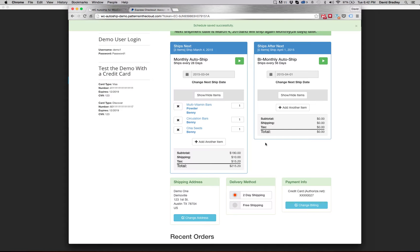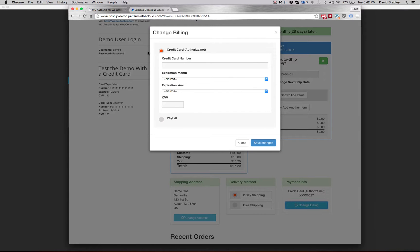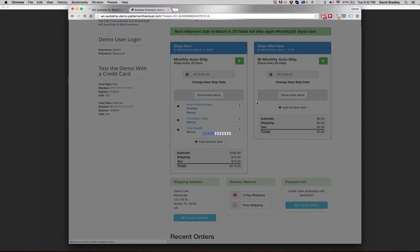If I needed to change that back, no problem. I switch options, save changes, and it'll take me right to that PayPal Express checkout page again so that I can log in to the PayPal account I want to use for future AutoShips instead of that Authorize.Net credit card integration.